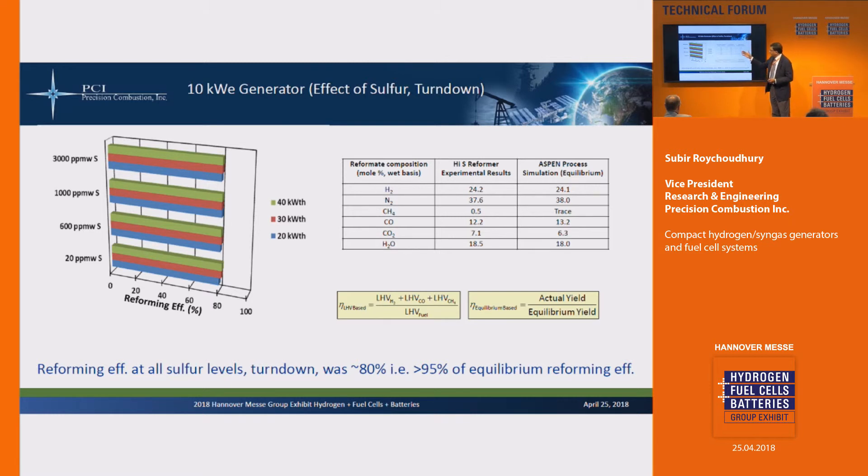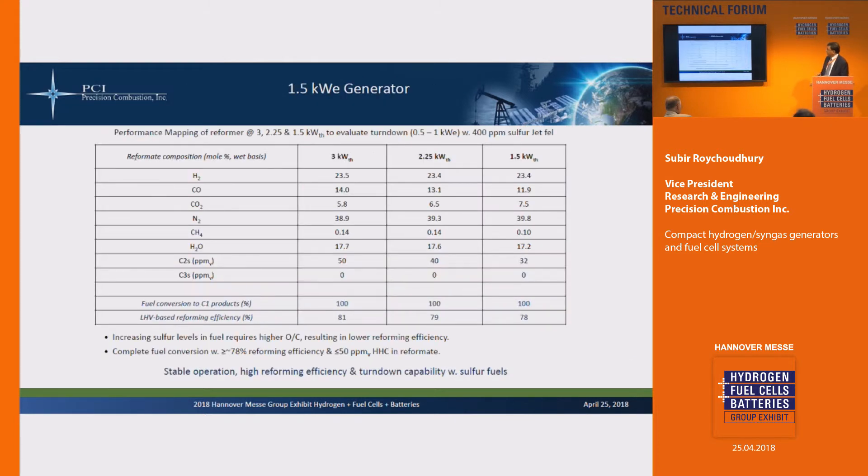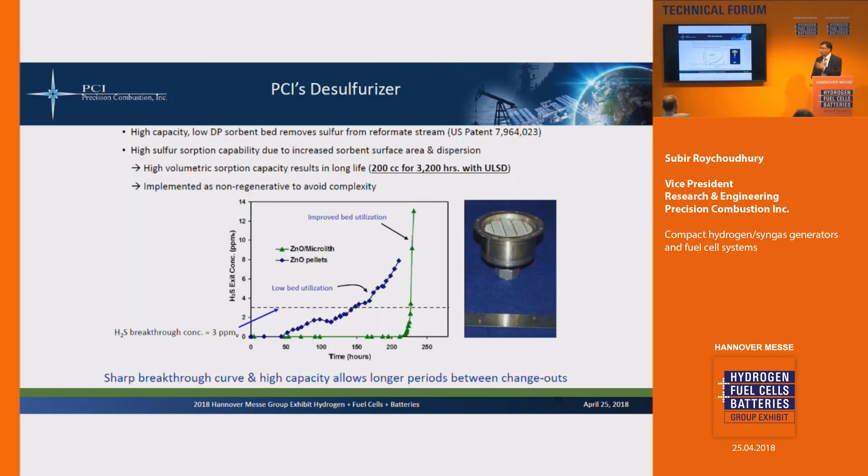In these reformers, our focus was to minimize the amount of methane formed — we can control that to a higher or lower level depending on the application. The reforming efficiency is generally about 80%, and compared to equilibrium it's greater than 95% in general. This is for a 10 kilowatt system. For a 1.5 kilowatt system, again similar results — reforming efficiency about 80% — and the composition of the reformate is about the same when using an ATR approach. There's also partial oxidation and steam reforming, which I'll get into a little later, with different product compositions for each.